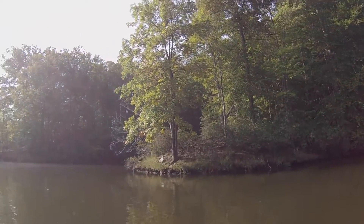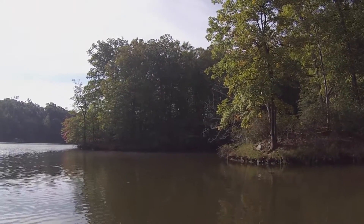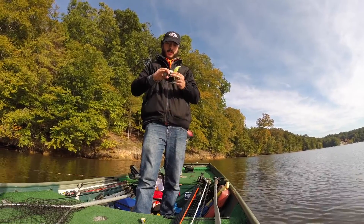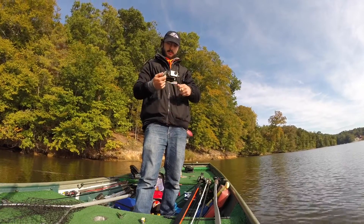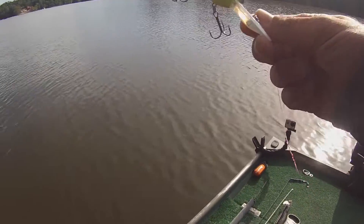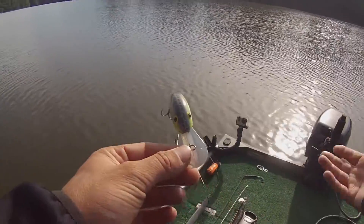No fish on the last stretch with the spinnerbait either. So now I'm cranking in the back of this little cut, just trying to see if the fish are holding in shallow water generally or if it's a very specific pattern. I'm going to switch up to a Bandit Ledge Series 250 — the discontinued crankbait I'm always talking about. Love it, can't get enough of it. This is going to hit some deeper water. It allows me to have bottom contact constantly, whether I'm fishing shallow water or deeper, out to about 14 feet.